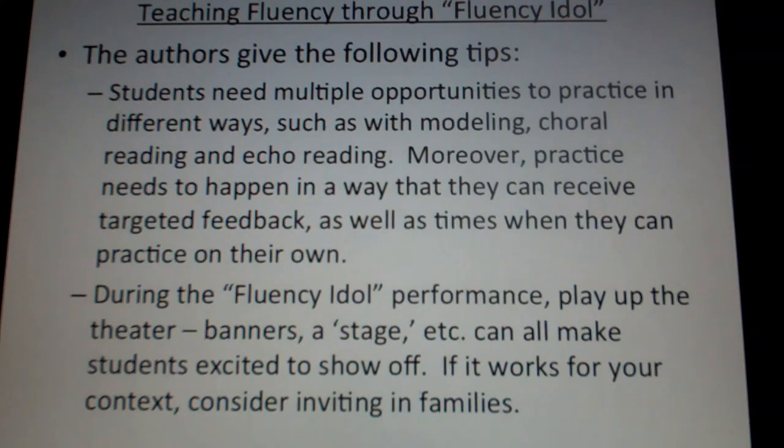This is a neat idea, and the authors did conduct a study using Fluency Idol. They gave a pre-test and a post-test on fluency, and actually saw a significant and measurable impact on students' fluency in just about eight weeks — a two-month period. They were doing this over the summer, but you can also do this during the school year as part of your weekly routine.